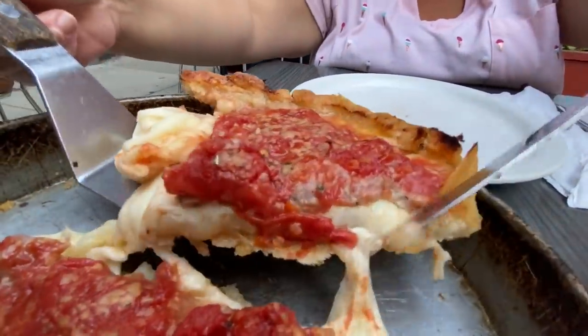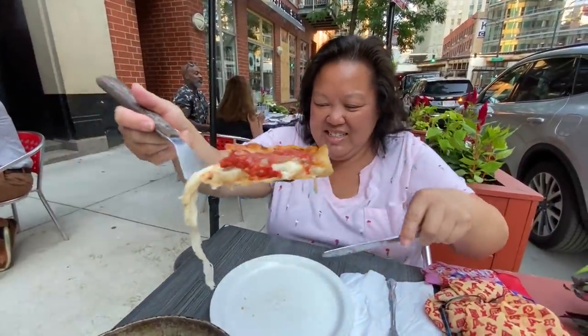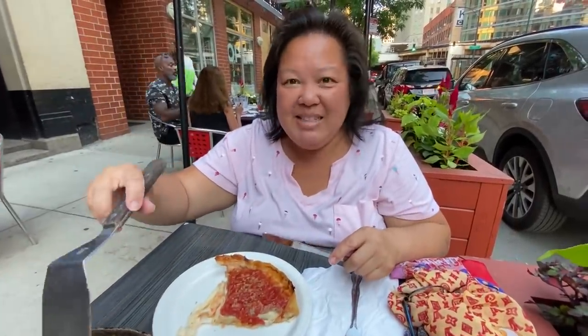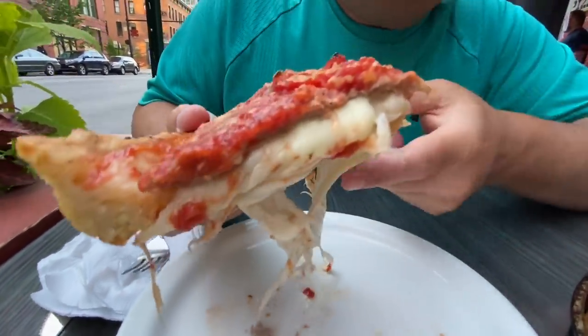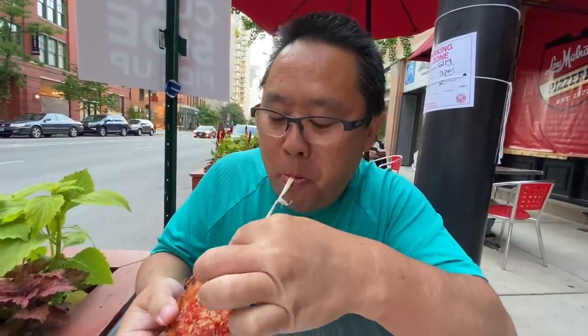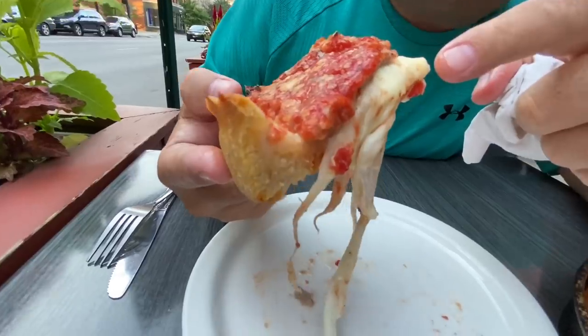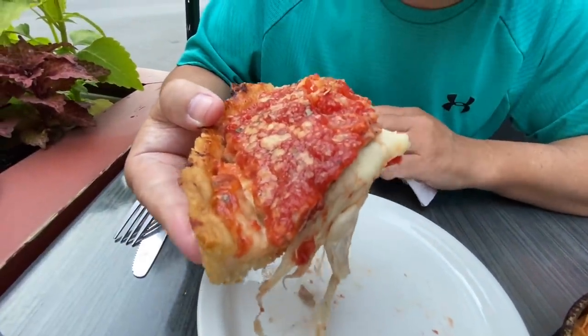Look at this crust — it's so thin and you can tell how buttery it is. And the layer of cheese — this is basically a waterfall of cheese right here. You can see the sausage on top of the cheese. It's a nice buttery, crispy crust on the bottom.